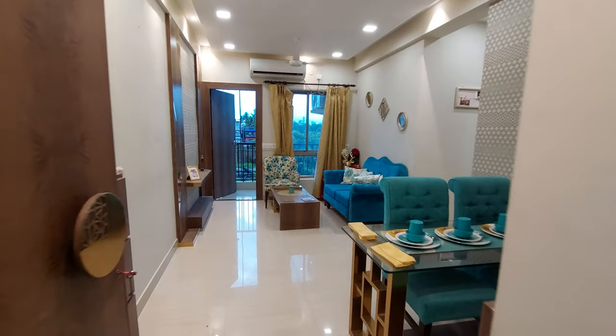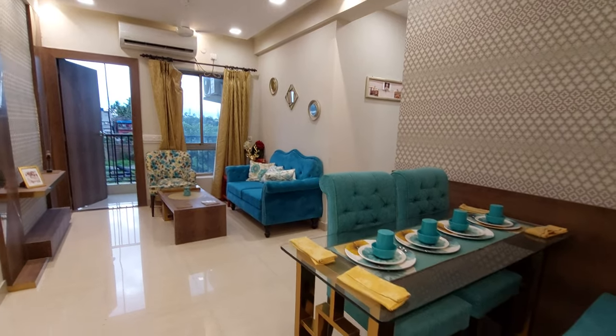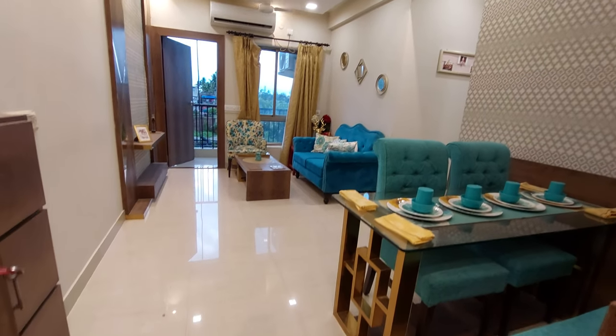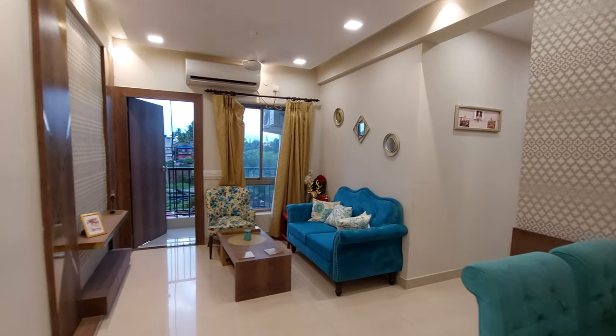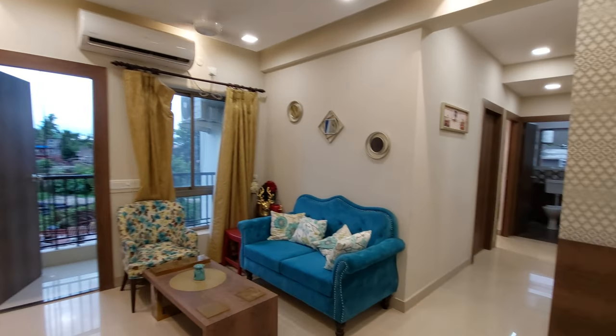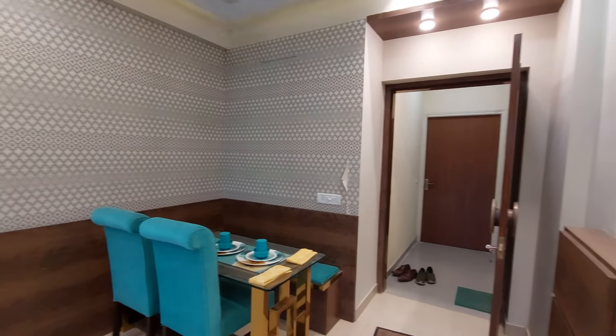Hello everyone, good afternoon and welcome to MG Global. This is a 2 BHK sample apartment near Garia Metro Station at Kamal Gachi Crossing, near Raj Chandrapur on EM Bypass — Eastern Metropolitan Bypass, southern part. This is the main entry of this apartment.